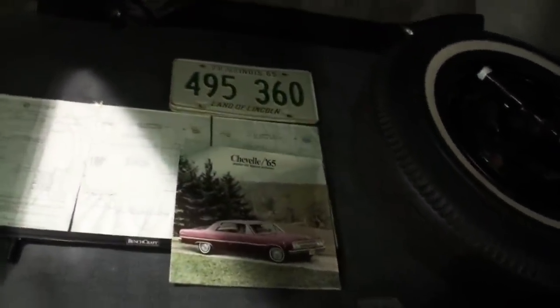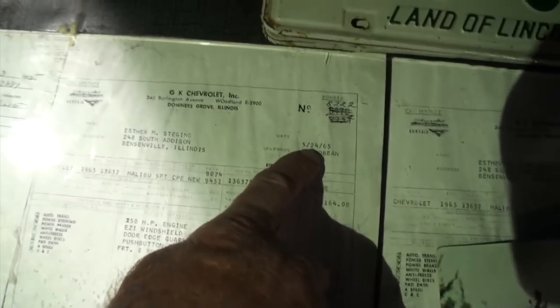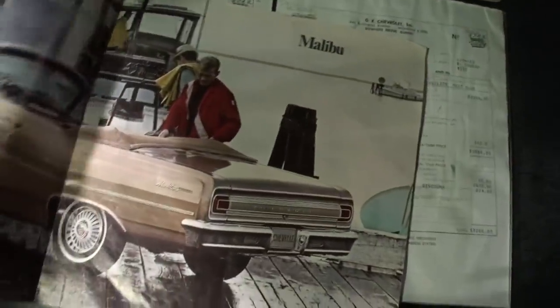Tell me what we've got here. What's kind of interesting is when the person bought the car — you can look here — he handwrote it on the 23rd. Then the next day, she came and picked it up on the 24th and he typed it out. That's great. And this is the same one as this one. I also got the original check stub and what came with the car — the protecto plate.